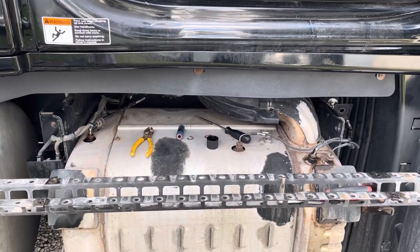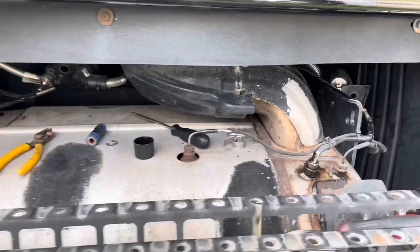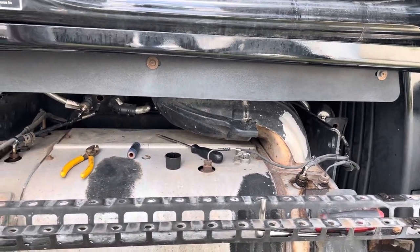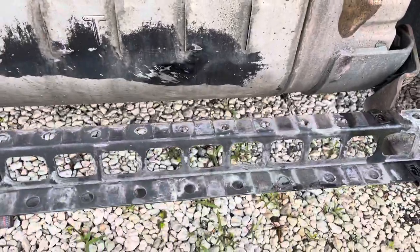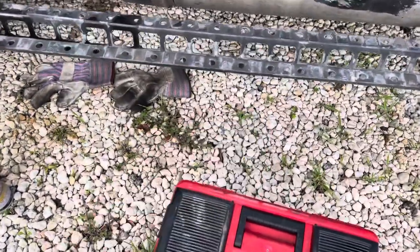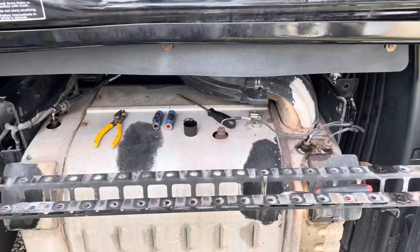So I hope this maybe helps somebody out — it's pretty easy. I'll put all the part numbers in the description below for that stuff. These hoses are just really high-temp silicone hose; this one looks a little worse for the wear. If they've been on there for 760,000 miles, they're not going to last forever. Good luck, guys.